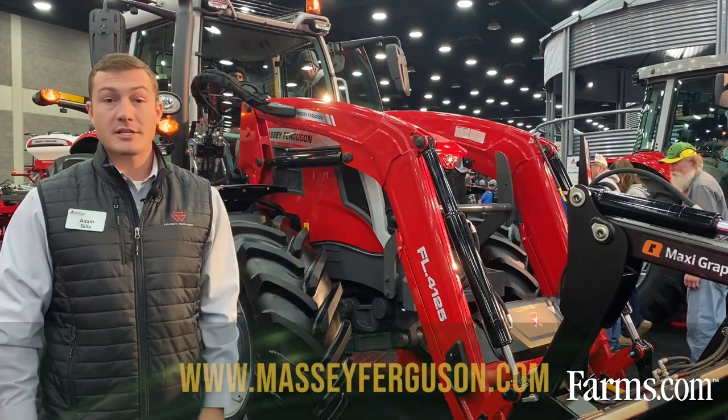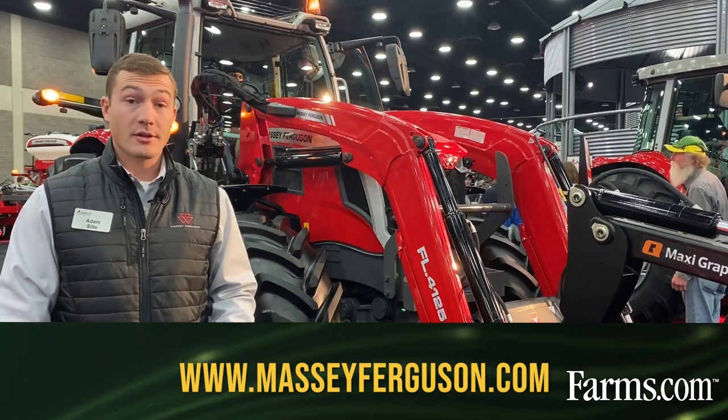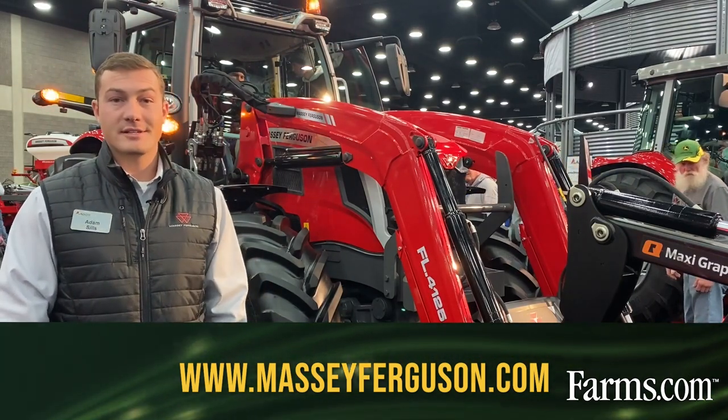For more information on these tractors, you can visit your local dealer or visit us at MasseyFerguson.com.